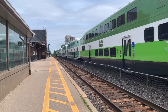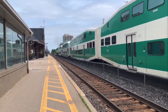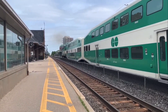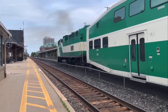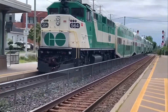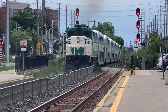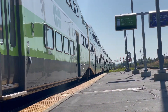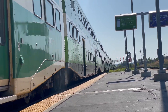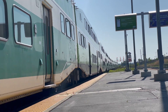Go Transit still has seven F-59PHs scattered around the seven Go Transit lines, and there are no plans for their retirement, as Go now needs locomotives for continued service expansion. The F-59PHs brought Go Transit out of the 20th century into the 21st. These locomotives still have some strength in them and have made a strong mark in the history of Go Transit, the commuter railroad of Southern Ontario.